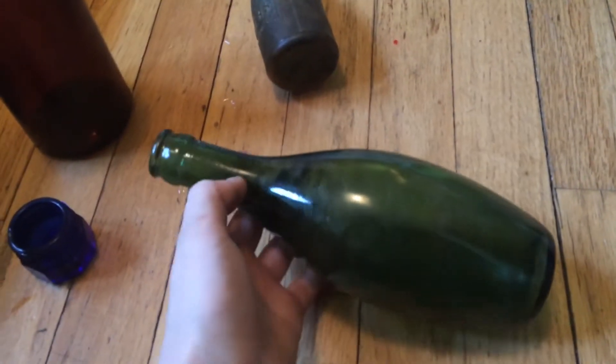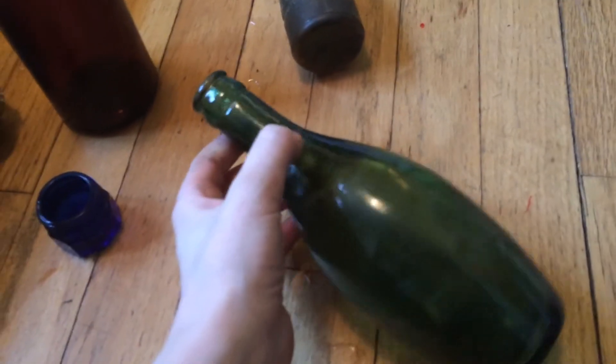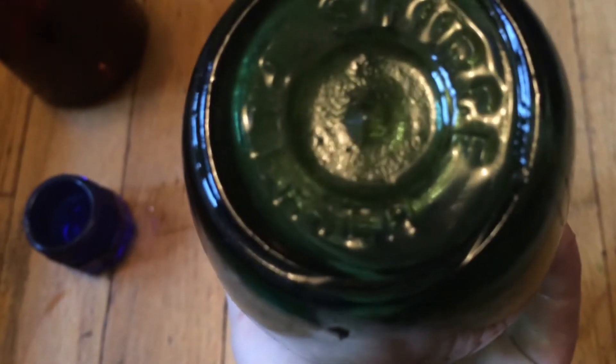Next, I have this. It's either a wine, or I feel like it could be a champagne bottle. Something on the bottom — let me try and get this focused for you. I still can't read it. If you can read it and know what it is, please tell me in the comments below, because I cannot read that.